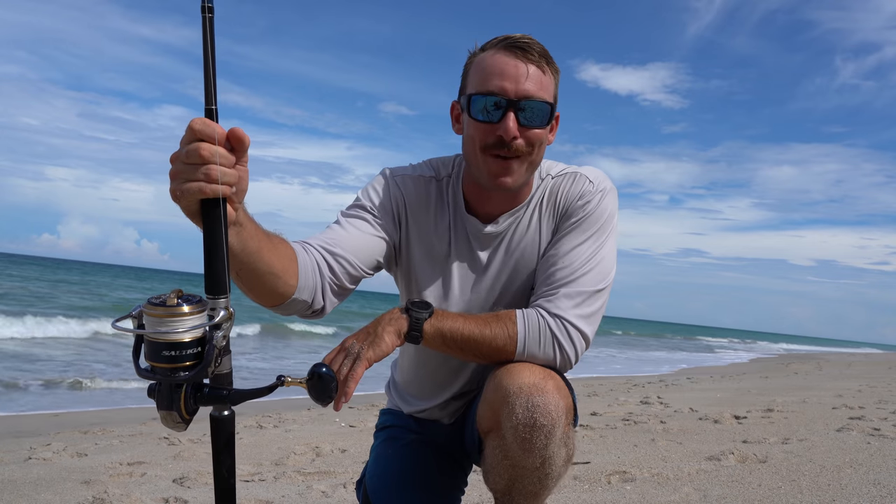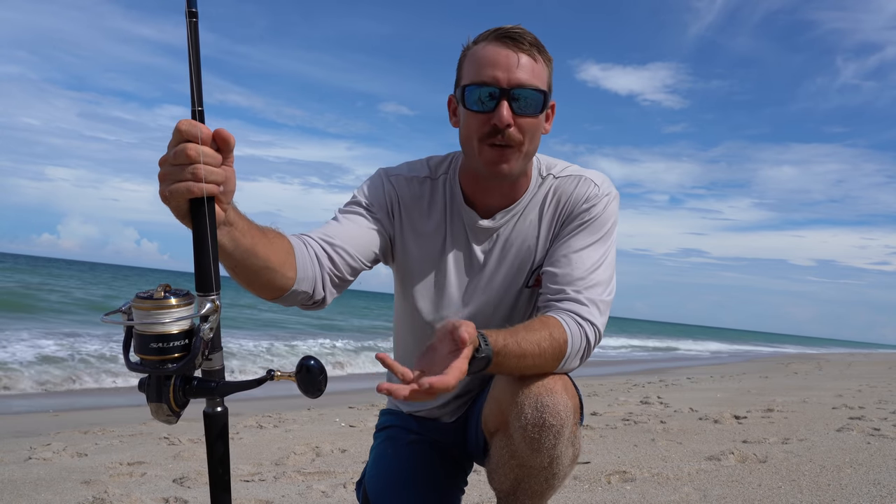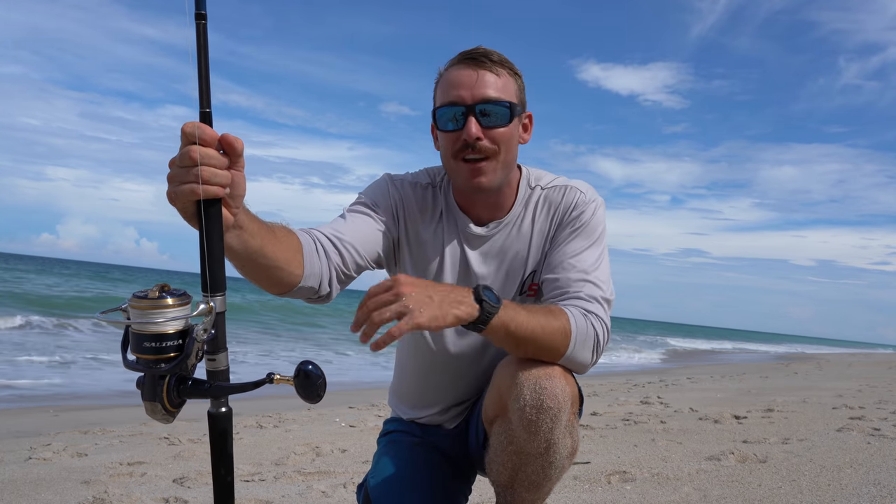I'm just happy to be out here. I feel super lucky to get to do this and create content for you guys and document these adventures. Thank you guys so much for watching. I'm going to go ahead and end the video right here because I don't think I could top that today. Thank you again, and I'll see you in the next video. Later.